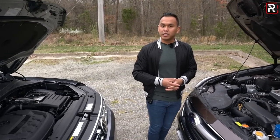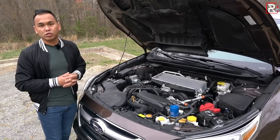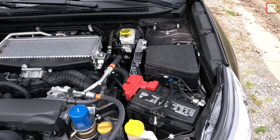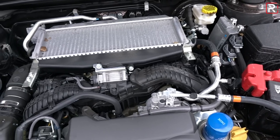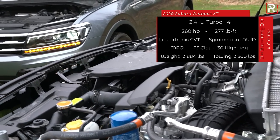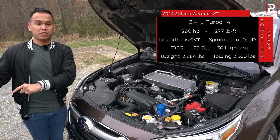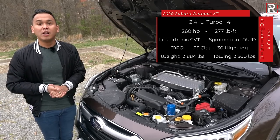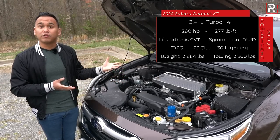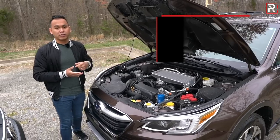In contrast, the Subaru offers a choice of two powertrains. The base engine is a 2.5-liter flat-four with 182 horsepower. This Touring XT has the upgraded 2.4-liter turbocharged boxer four-cylinder with direct injection and a top-mounted intercooler — making 260 horsepower and 277 lb-ft of torque, one of the highest outputs in the compact/midsize SUV segment. The only transmission option is a Lineartronic CVT, designed to handle the extra torque. Fuel economy is rated at 23 city / 30 highway. The Subaru weighs around 3,900 pounds and can tow a maximum of 3,500 pounds with the turbo engine. All Tiguans with a towing package will tow a maximum of around 1,500 pounds.